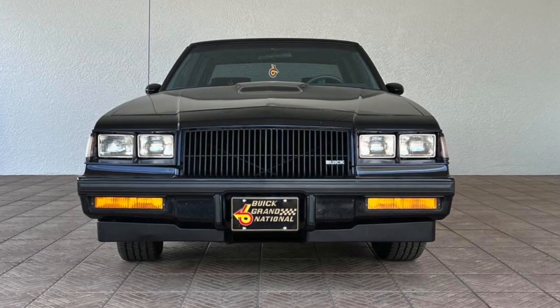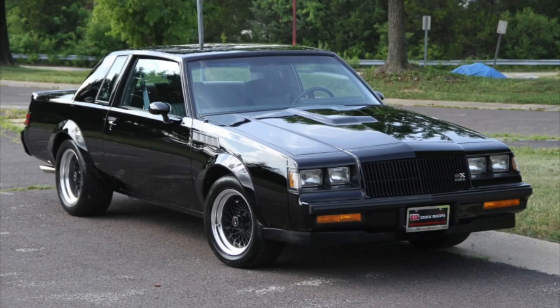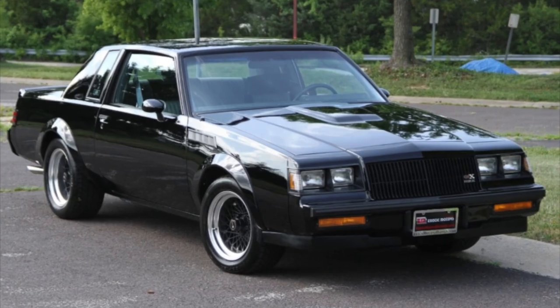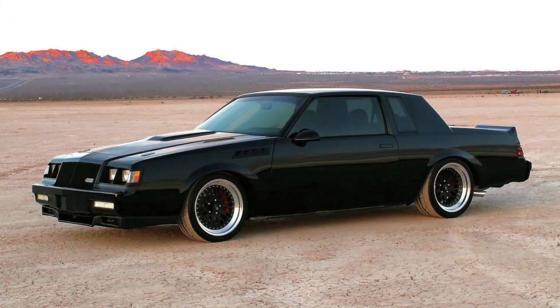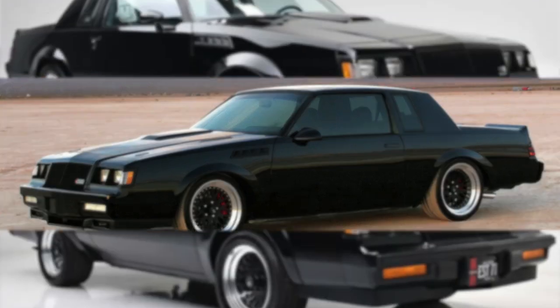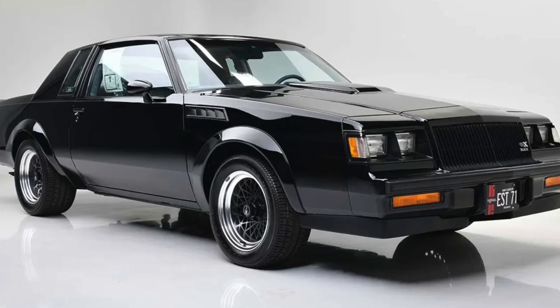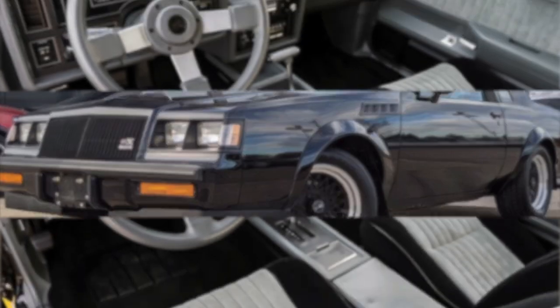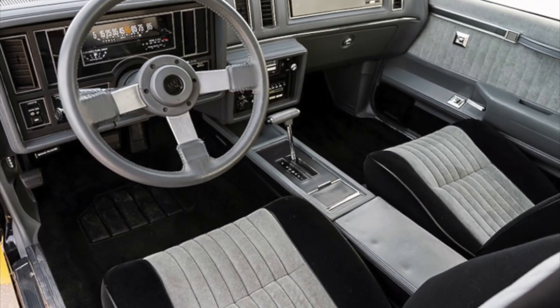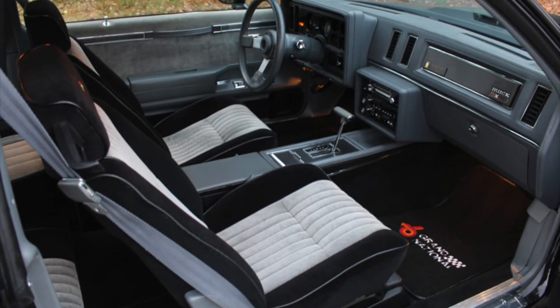The 1987 Buick Grand National is a highly collectible vehicle, particularly among car enthusiasts. Its sleek black exterior and powerful V6 engine make it a standout in the world of classic cars. The Grand National was only produced for a few short years, making it a rare and sought-after model. Its popularity has only grown over the years, with collectors willing to pay top dollar for a well-maintained example.